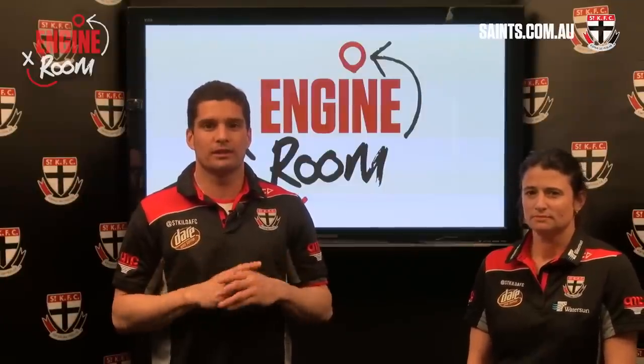G'day Saints fans and welcome to another edition of The Engine Room. This week we're joined by development coach Peter Searle. Today we're going to look at a concept that many of you wouldn't have heard of, but it's really important in today's modern football, particularly for team defences and causing turnovers. We'll have Peter explain each scenario.